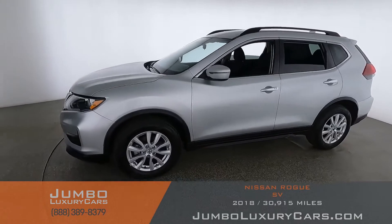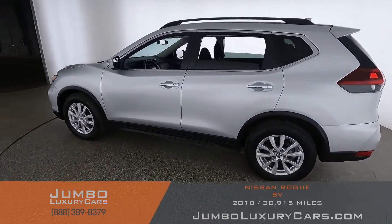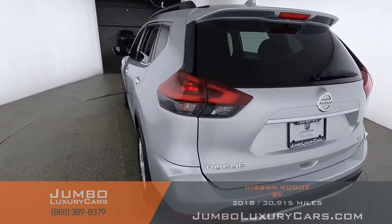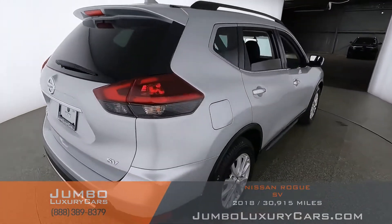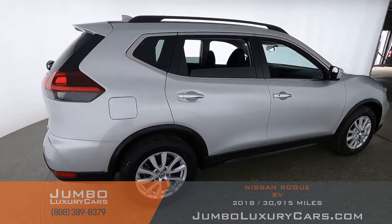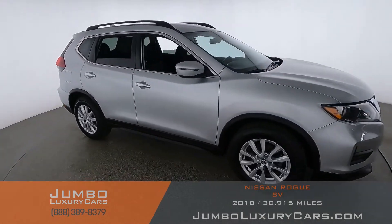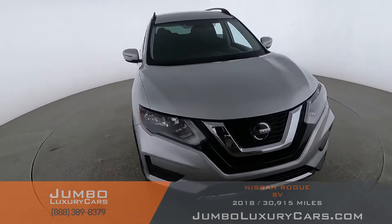Dear future customer, welcome to Jumbo Luxury Cars. Here is your 2018 Nissan Rogue, stock number 9289. This vehicle currently has 30,991 miles and according to Carfax has minor damages reported with one previous owner. Our goal here at Jumbo Luxury Cars is to give you the most transparent buying process.